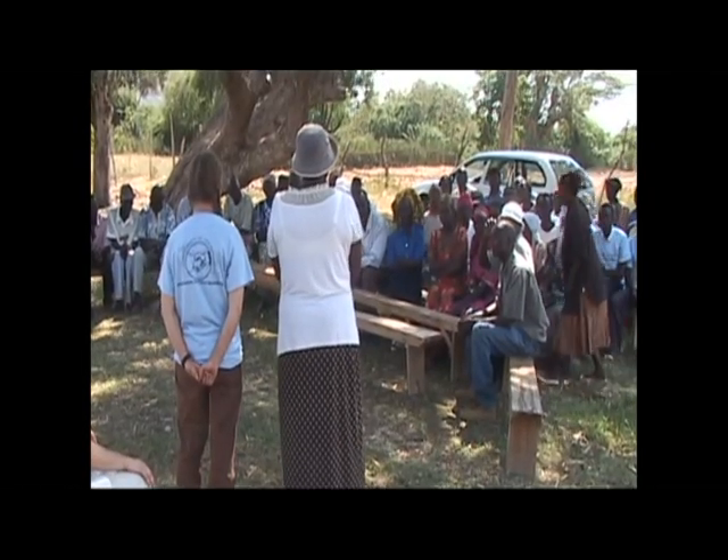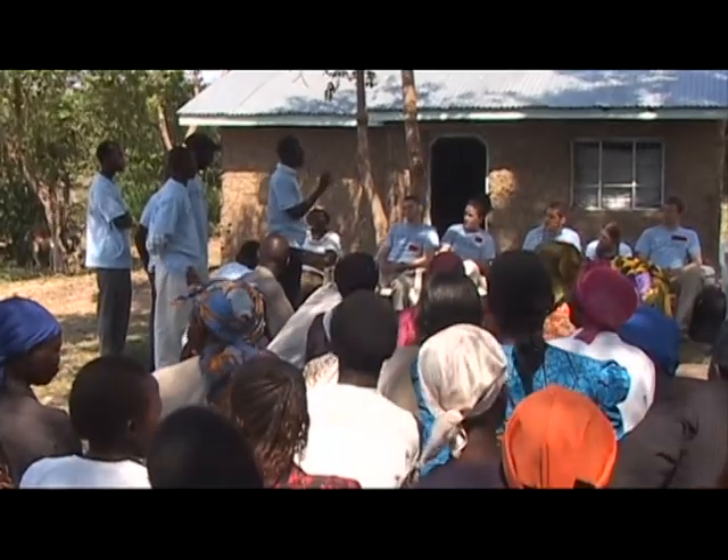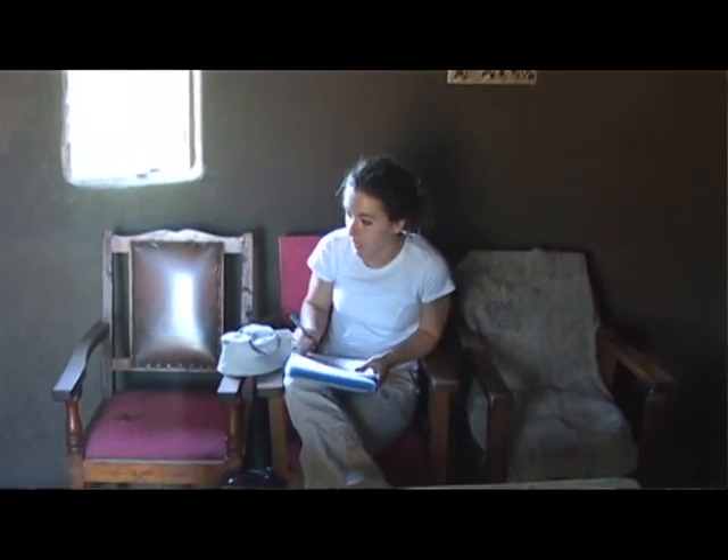At a community gathering, they redescribed the water system to the entire community in Luo, their local language. In order to quantify the effect of our project, we conducted household surveys to assess current health conditions. We will continue to track data being collected by a local member of the community.